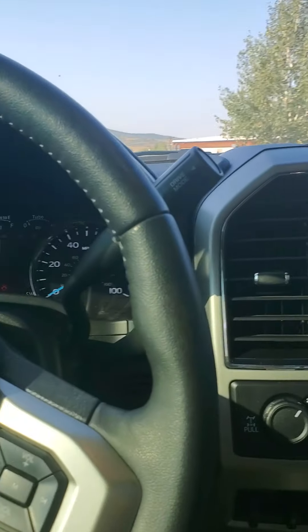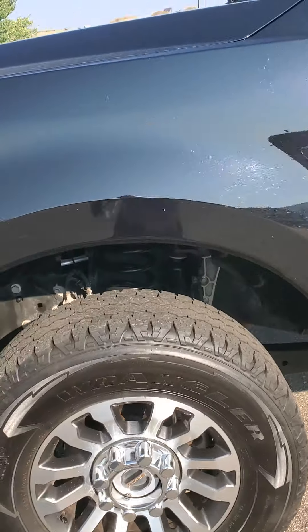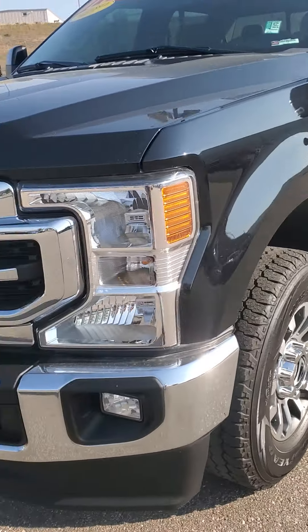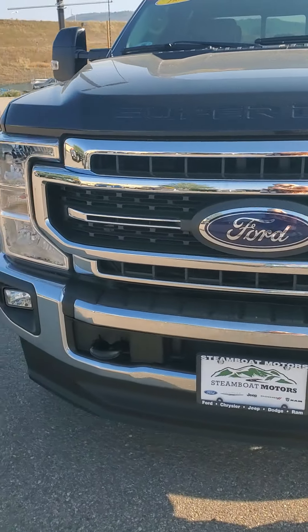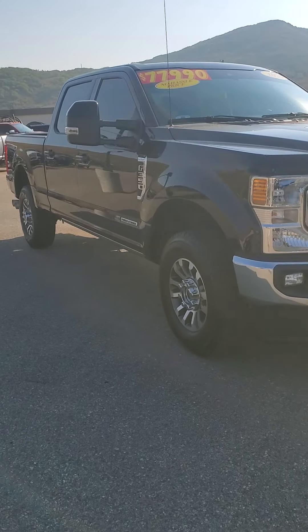There is option number one — 2020, 21,000 miles on it, black in color, beige interior, beautiful looking pickup, great tires. Let me know what you're thinking about this one and we'll go to the next. All right, thanks Tony. 970-778-2116.